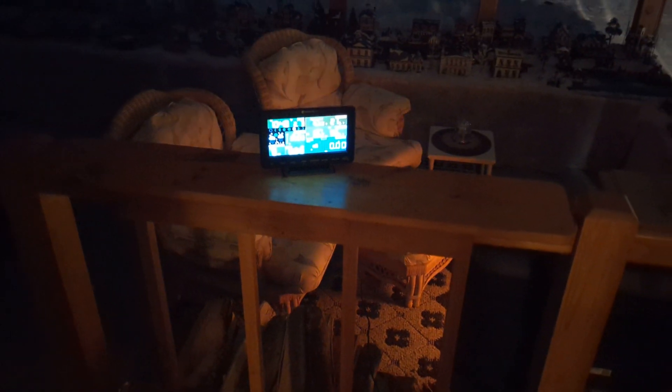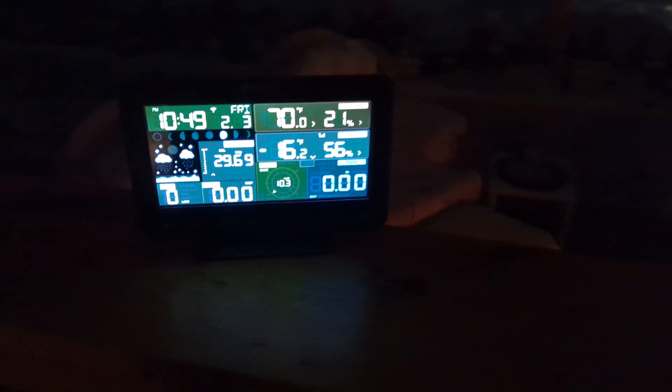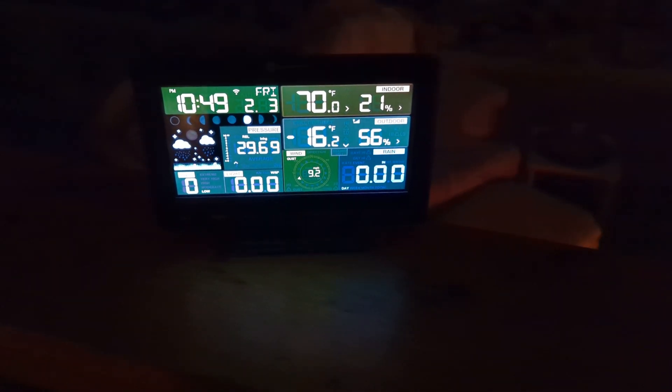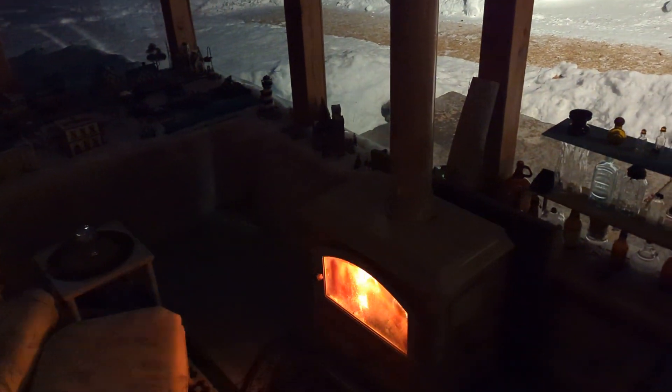We're going to document a cold winter's evening. It's 10 of 11, 16.2 below zero, 70 toasty degrees in the sunroom thanks to that fire. Now let's see how it is outside.